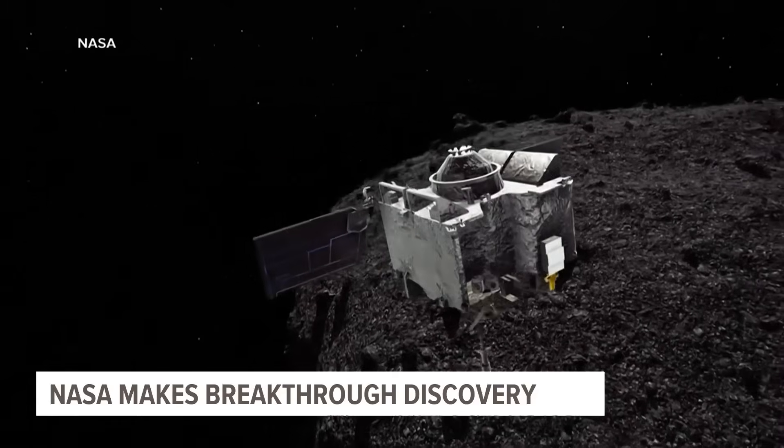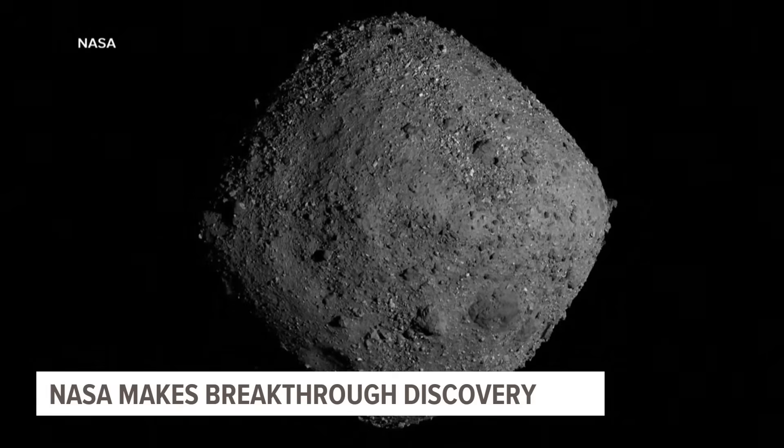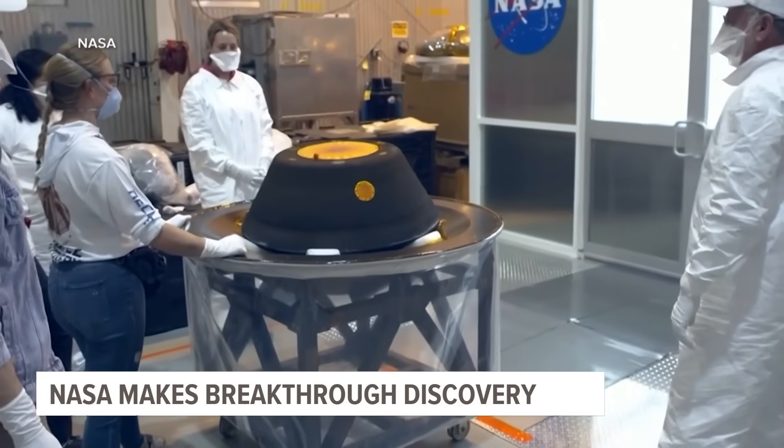The samples contain salts that formed in a liquid environment, like a lake or maybe even an ocean, and organic molecules that are central to all life on Earth. NASA's OSIRIS-REx spacecraft returned four ounces of dust and pebbles from the asteroid Bennu — the biggest cosmic haul yet from beyond the moon.